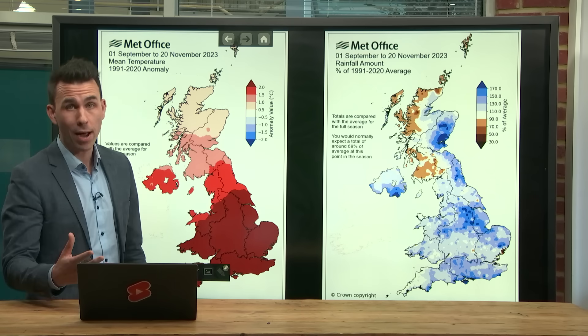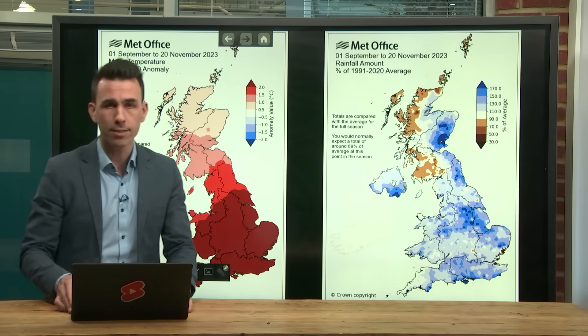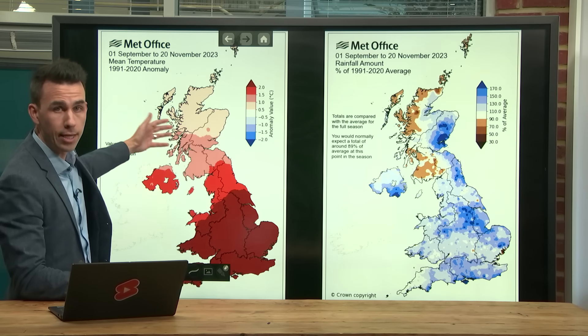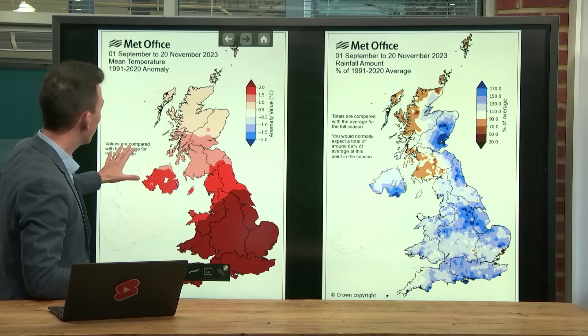But before I go into detail about the upcoming weather, let's take a look at the autumn so far. These two maps paint the picture, showing the mean temperature anomaly — the difference from average — for autumn across the UK up to the 20th of November.